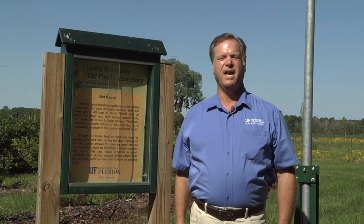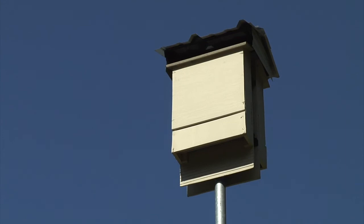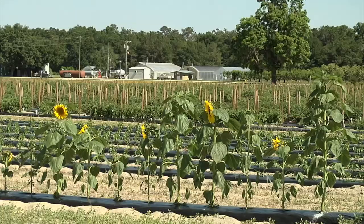Hi, I'm Bob Hockmuth, County Agent with the University of Florida IFAS Extension. We're here at the Suwannee Valley Agricultural Extension Center near Live Oak to learn about how bats, birds, barn owls, and other birds of prey can help reduce insect populations on our farms.